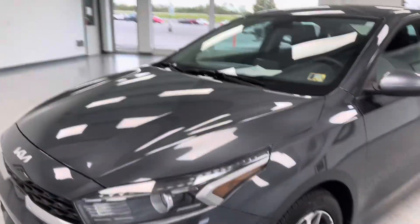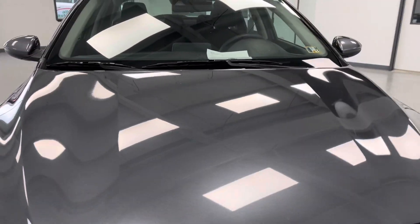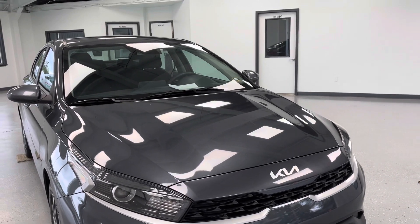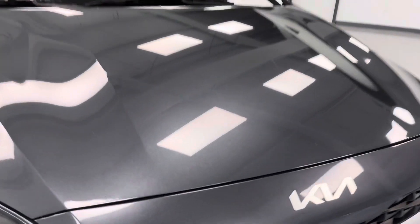Thanks for sticking around to the last portion of the video. This is where I'm going to go over any dings or imperfections you may find on this vehicle. It is a 2022, however it is a pre-owned vehicle — we like to make them as clean as possible, but they're not perfect. As you can see, there are some minor road chips on the front, and some blemishes here on the front as well.